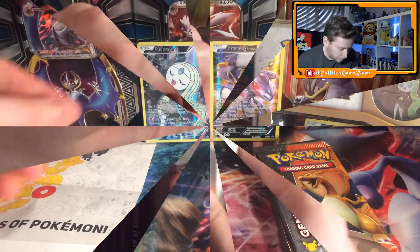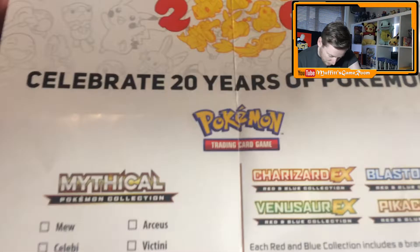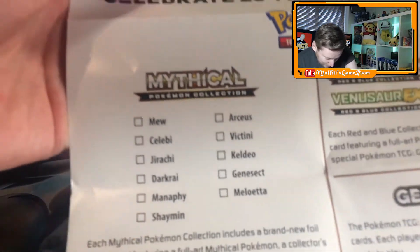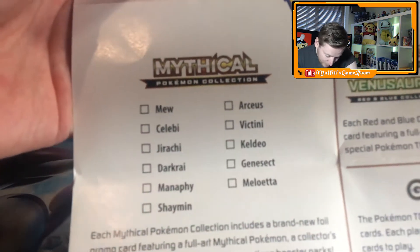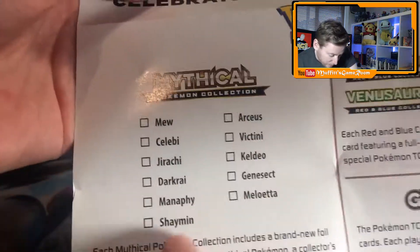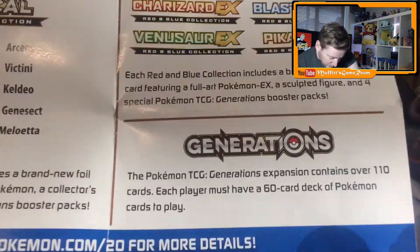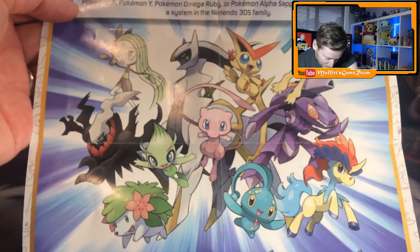After opening up the pack, you actually get this little cool checklist of everything there is to get. Let me count — 1, 2, 3, 4, 5, 6, 7, 8, 9, 10 — oh, so there's 11 in total then! I can't count. So yeah, that should be all of them that I'm getting, and then obviously I've opened up these two already. That's really cool — and there's a really cool image at the back of all the mythical Pokémon you can get. A nice surprise in the pack.